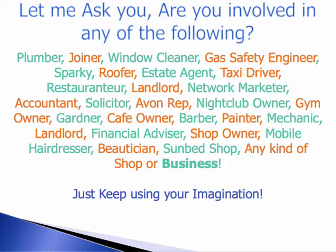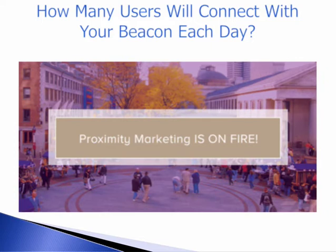Let me ask you, are you involved in one of the following businesses? Just have a look there. Or maybe you do exhibitions on a regular basis. Well, how many beacons or how many users could connect with your beacon each day?